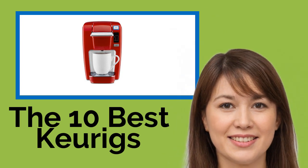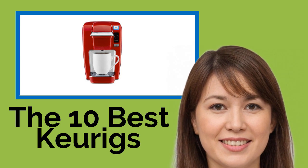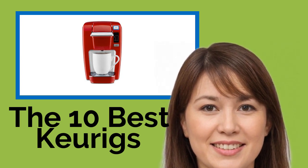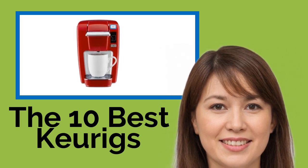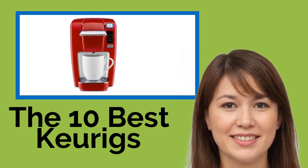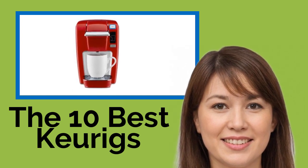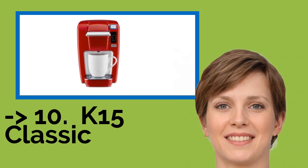The 10 Best Keurigs. Keurig brewers revolutionize the way we make coffee, both at home and in the office. From basic, budget-friendly models to top-of-the-line luxury options, they've given Java lovers a way to enjoy the perfect mug of Joe at any time of day. We've sucked down countless cups to put together a list of the best now. The list starts from the K15 Classic.